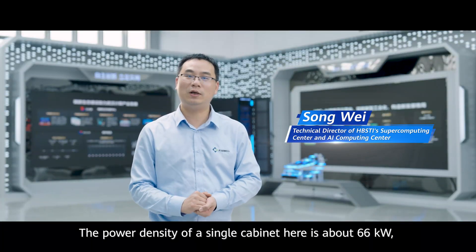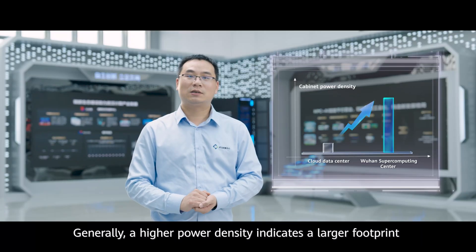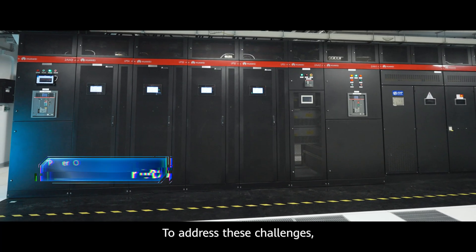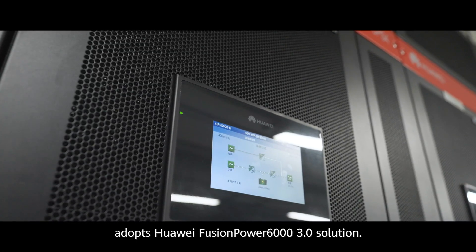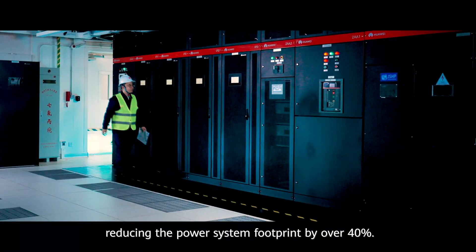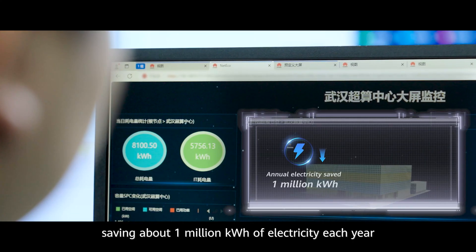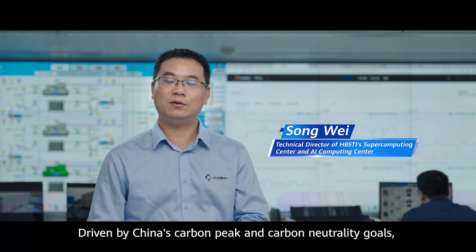The power density of a single cabinet here is about 66 kilowatts, which is eight times that of a conventional IT cabinet. Generally, a higher power density indicates a larger footprint and higher energy consumption of the power supply and distribution system, which is a major concern. To address these challenges, the Wuhan Supercomputing Center adopts Huawei FusionPower 6000 3.0 solution. The solution integrates high-density components to achieve one power supply per row, reducing the power system footprint by over 40%. In double conversion mode, the power supply efficiency reaches 95.6%, saving about 1 million kilowatt hours of electricity each year compared with a conventional power system.